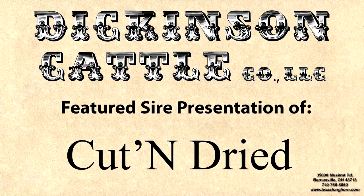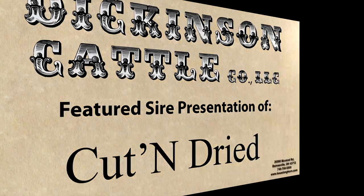Hello, this is Kara Dickinson, Dickinson Cattle Company, Barnesville, Ohio. Today our documentary will feature my dad Joel's young promising bull, Cut and Dried.